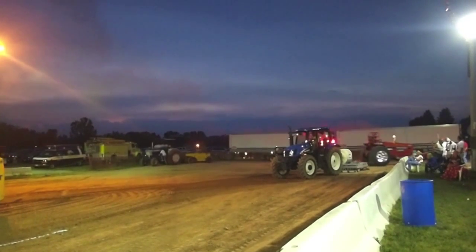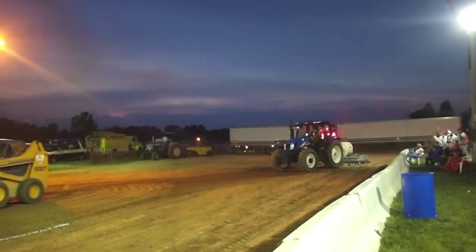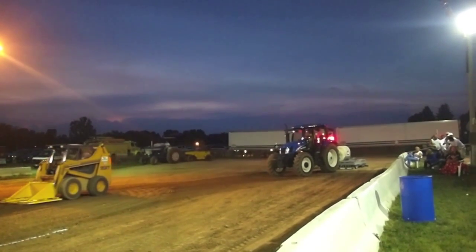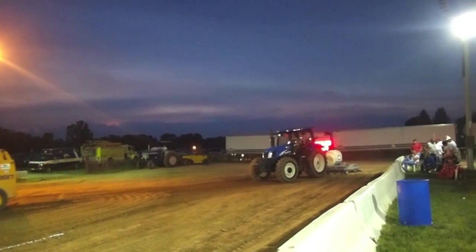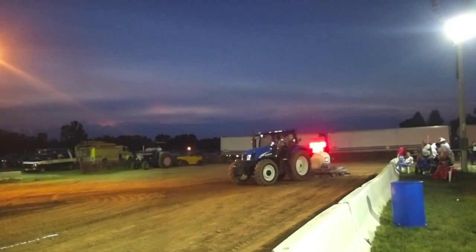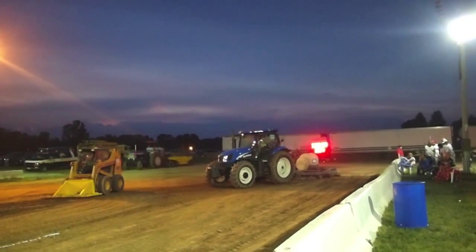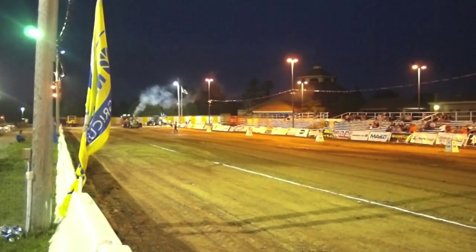30 miles an hour — we broke the 30-mile-an-hour mark. 30.4 miles an hour. 323.59 for Dustin Hook. Sled is set, and we're underway. Randy Pru, 79.30, John Deere out of Baraboo, Wisconsin.